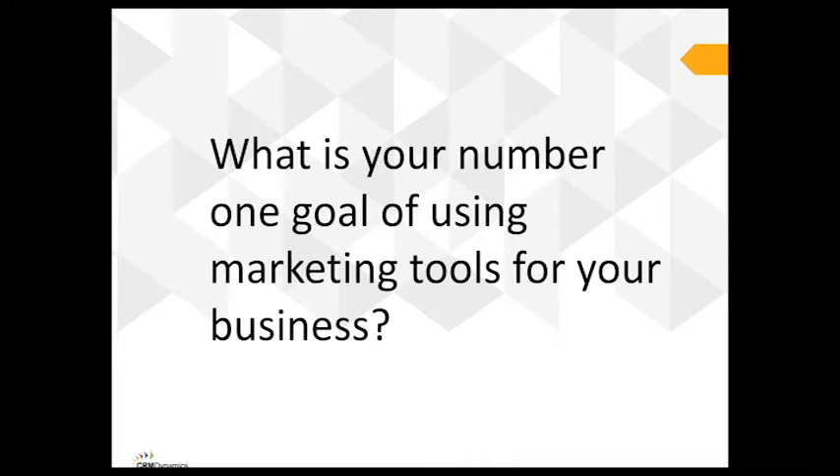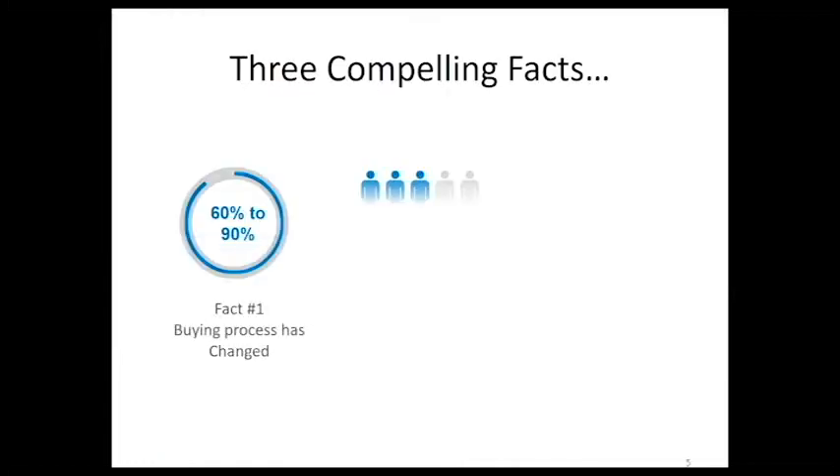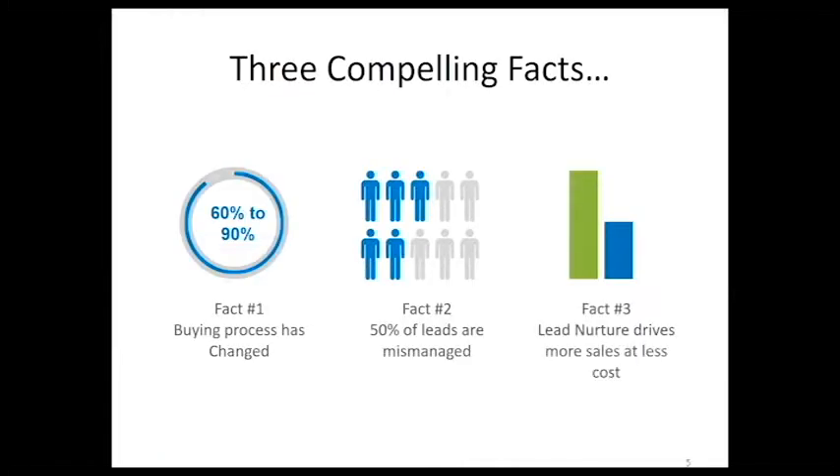What is the number one goal of using marketing tools for your business? Most of you will probably say it helps get more brand awareness. Many marketers are starting to see the lines between sales and marketing blur. Digital marketing is acting as a lead generation tool for many sales departments, and it's becoming more apparent that marketing needs to learn more about sales and sales needs to learn more about marketing — those two departments need to be working closer and closer together.